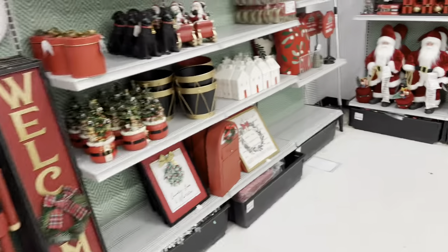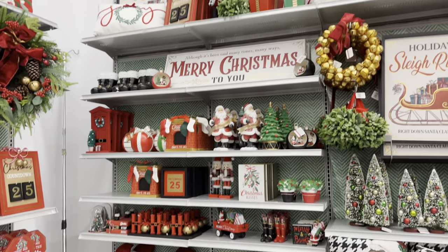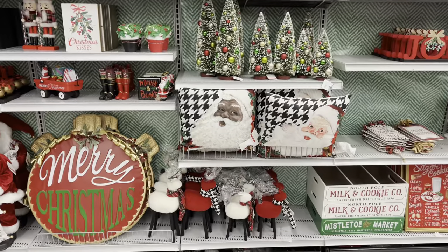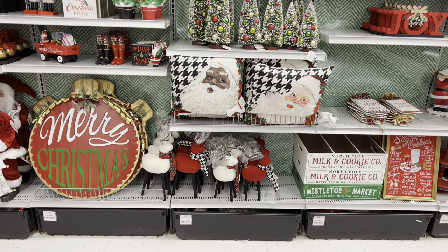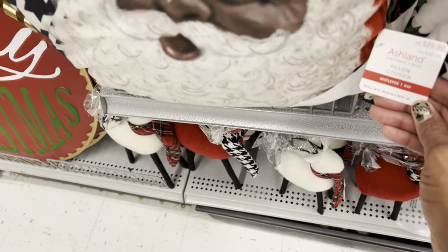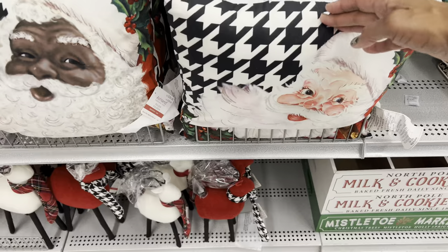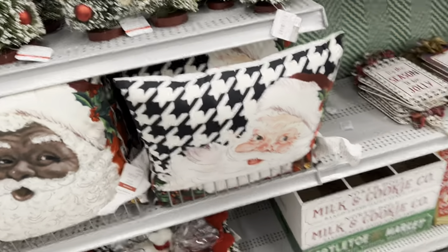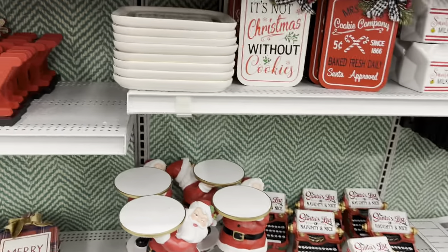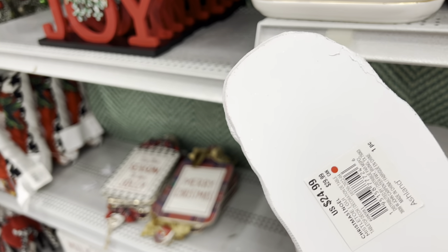Cute little Santa pillow, $26.99. They are bringing it — this is so pretty. Oh look at that! He is $30 with 40% off — ho ho ho. I love those little jolly faces, they're both adorable, but I can't today. Oh, this is so cute — $24.99.